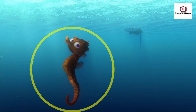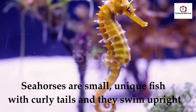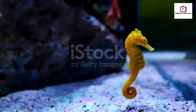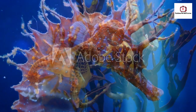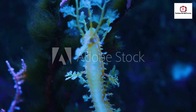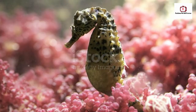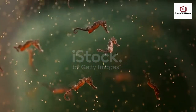Well done, guys. Okay, now tell me, what do you all know about these beautiful beings? Absolutely right. Seahorses are indeed captivating creatures known for their distinctive appearance and upright swimming style. But there's so much more to learn about these incredible fish. Let's dive into the world of seahorses and uncover some captivating facts. You're spot on. Seahorses have a truly unique reproductive system. The males are equipped with a pouch where they carry and give birth to the seahorse fry. It's a remarkable example of role reversal in the animal kingdom.